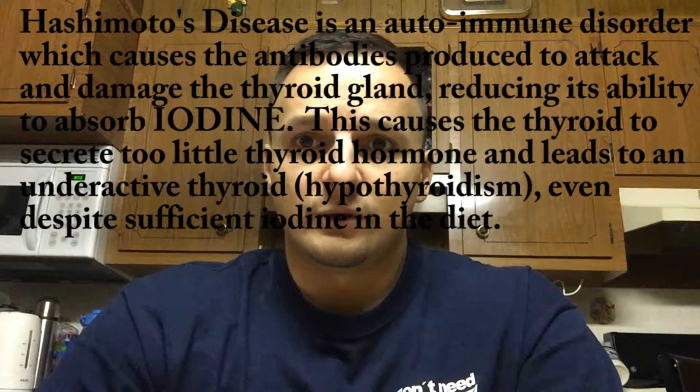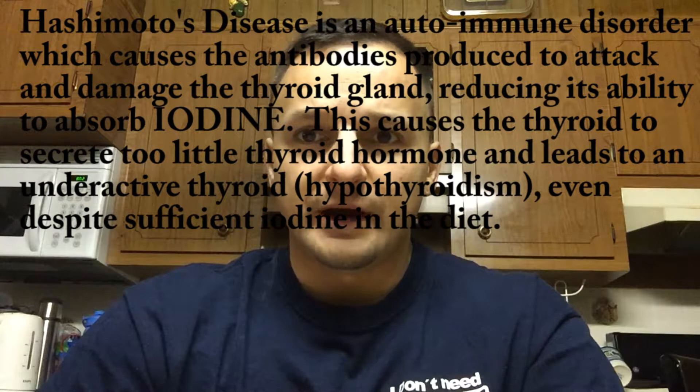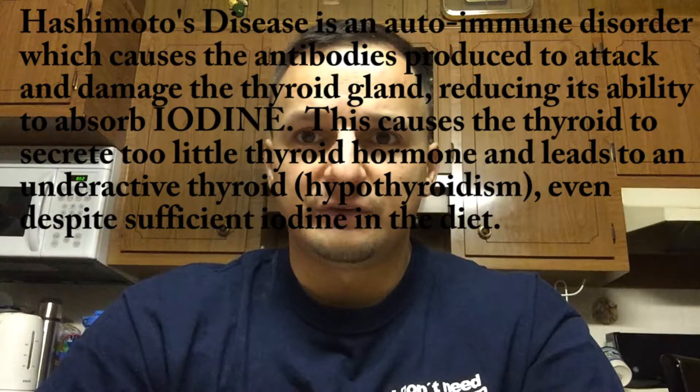Thyroid hormone production is essential to the physical and mental development of children. While this is a problem in the developing world, hypothyroidism — an underactive thyroid — can also occur in the developed world, even where there is sufficient iodine in the diet. This is usually caused by a condition known as Hashimoto's disease, which is an autoimmune disorder. This creates a situation where the antibodies produced actually damage the thyroid gland itself, reducing the ability to absorb iodine and thus reducing the production of thyroid hormone.